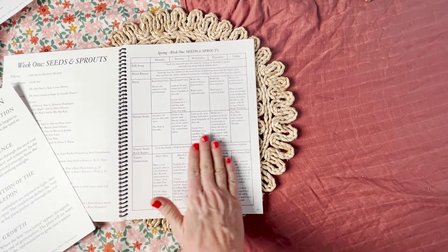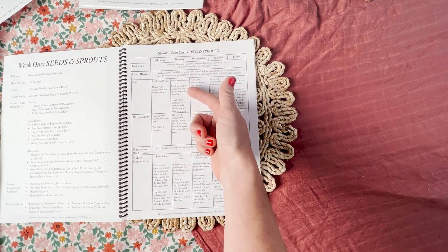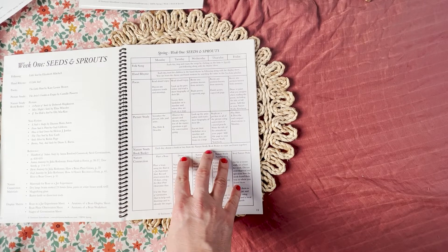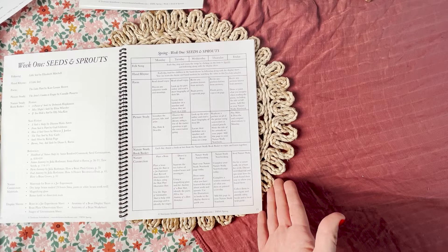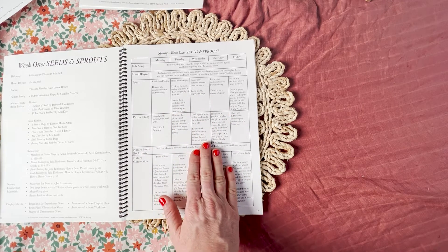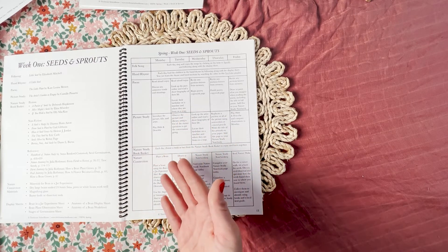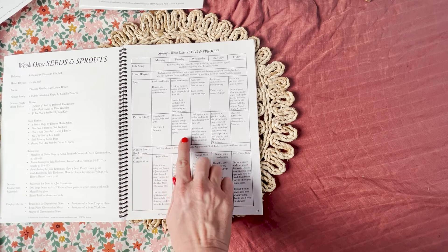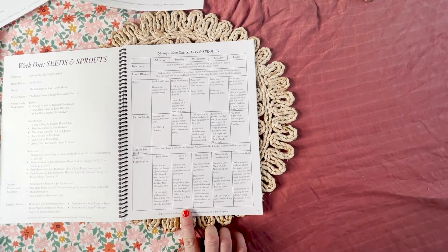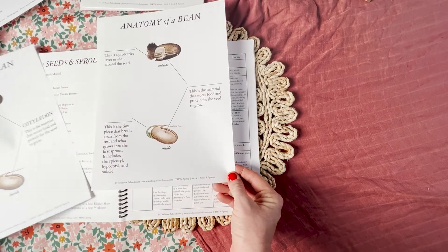For poetry on the second day of the week, I encourage you to learn about the poet. When you purchase Treehouse Nature Study Spring — this is the first season we've done this — in the digital download there are supplemental materials including a bio and a picture of each poet and artist so you don't have to do that research yourself. You're going to read your poet's biography, locate their birth date on a timeline, and find where they're from on a map. For picture study, you're going to use some of the starter questions from the introduction. Then on Tuesday you're going to dissect a bean using a magnifying glass and the anatomy of a bean sheet to identify the parts, and fill in the worksheet that is included.